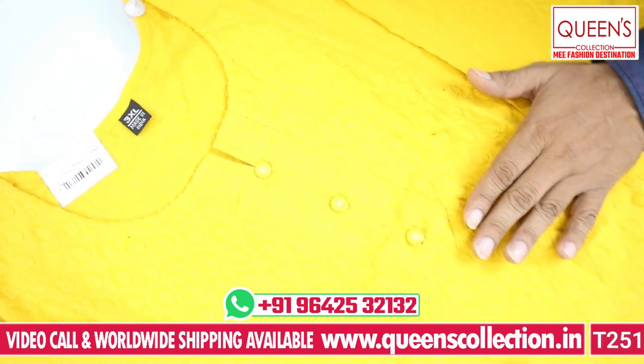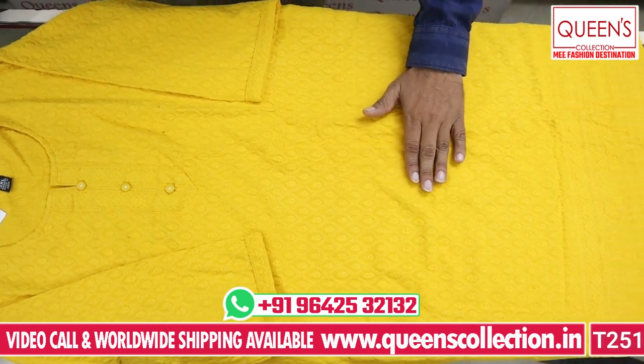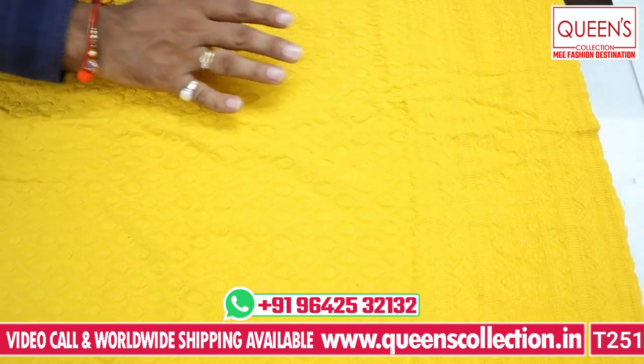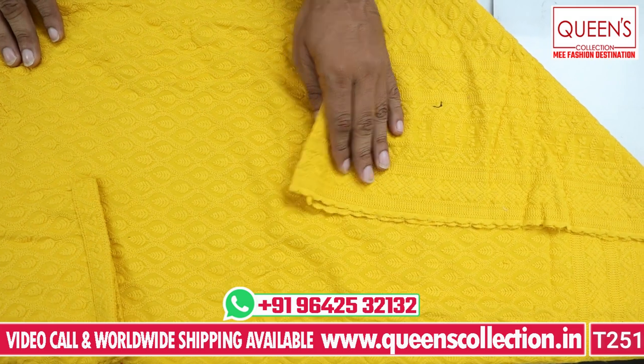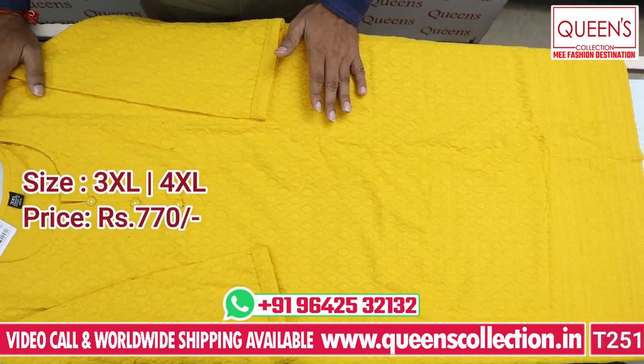This is the first kurti. You will see a yellow color with chicken work. It has a fine fabric, beautiful design, a large range, and a nice lace type. It has a half-side style with a little bit of white. The price is around 770, with 3XL and 4XL available.